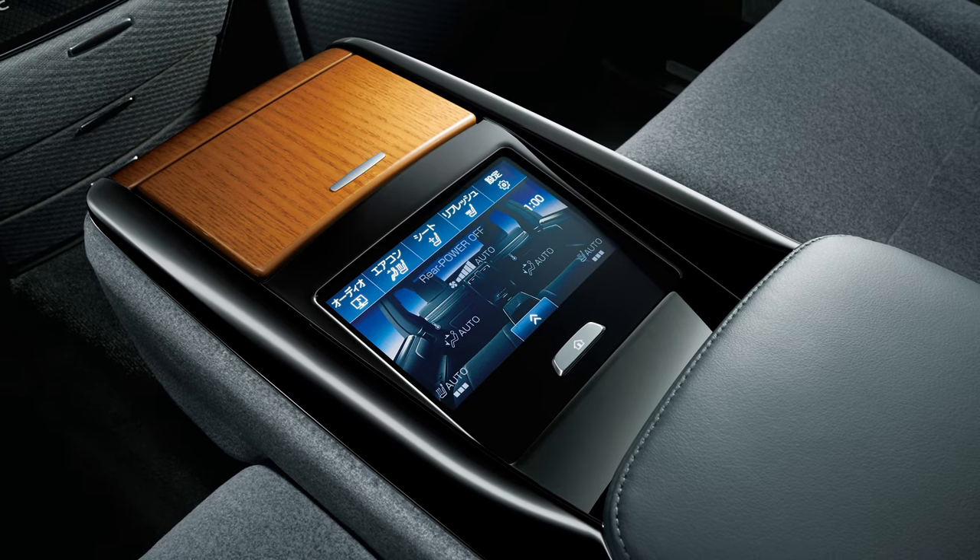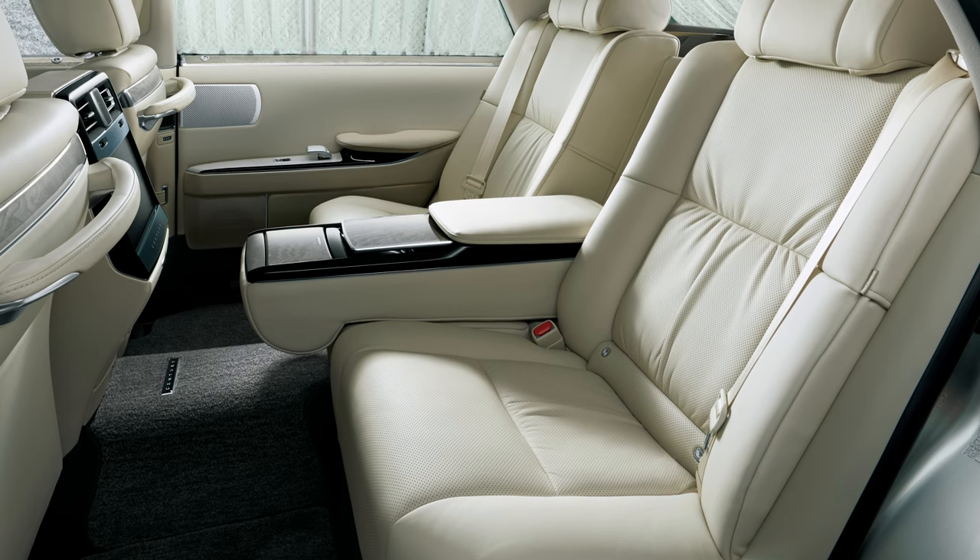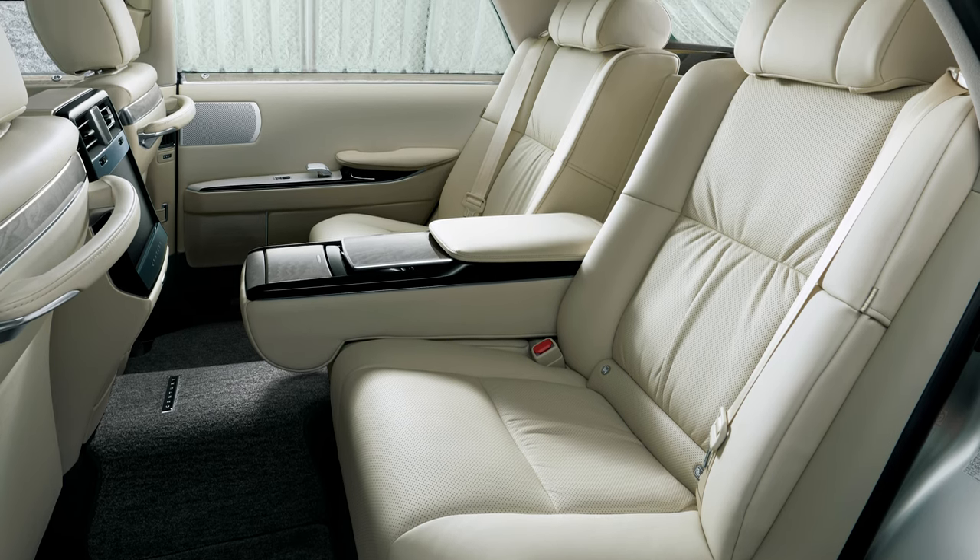For a brief time, Toyota exported the second-gen Century to markets around the world, but the automaker stopped that when it brought out the third-gen Century. This one isn't coming here, but I wish it would because this thing stands out in a classically cool way. It reminds me of our own big Lincolns and Cadillacs from the 60s. Occasionally you do see some first and second-gen cars that have been imported via Canada or shipped from Japan, but they're rare as can be, and this latest version won't be available for import for quite some time. And that makes it Forbidden Fruit.